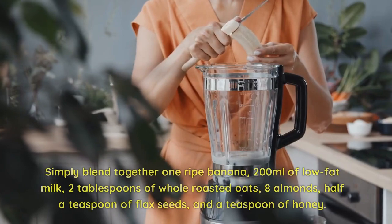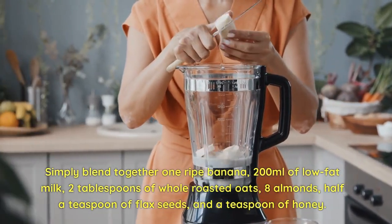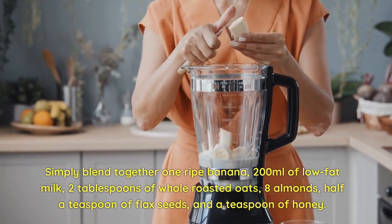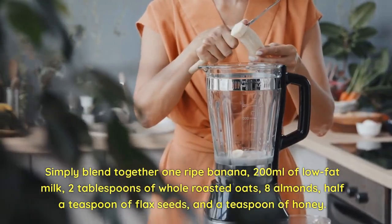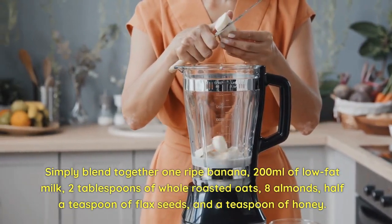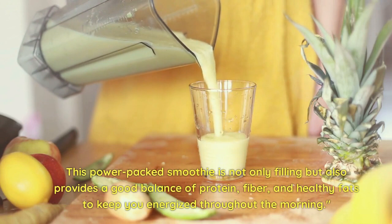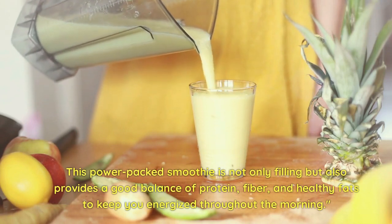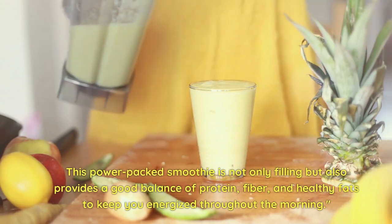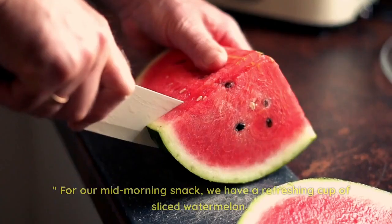Simply blend together one ripe banana, 200 milliliters of low-fat milk, two tablespoons of whole roasted oats, eight almonds, half a teaspoon of flax seeds, and a teaspoon of honey. This power-packed smoothie is not only filling but also provides a good balance of protein, fiber, and healthy fats to keep you energized throughout the morning.